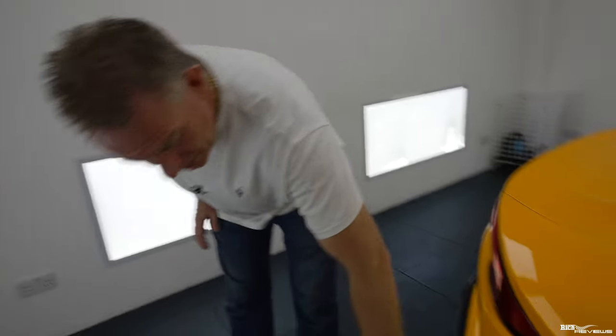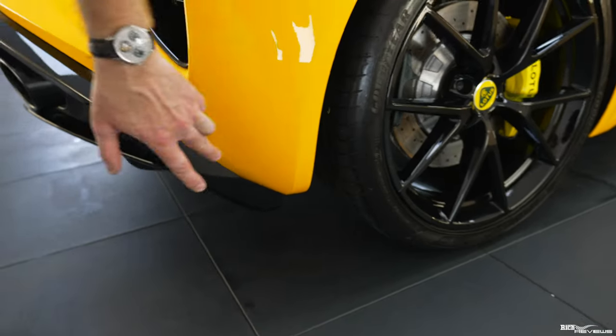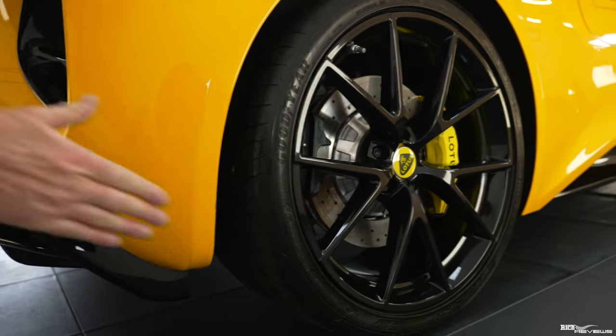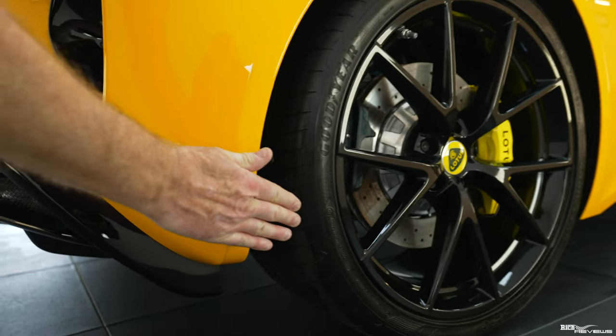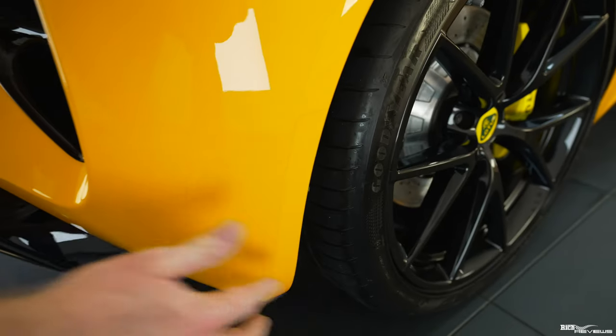I'm just showing you this particular side at the moment, and also this section at the back has film applied. That's to protect because the wheel, as you can see, is slightly exposed outside of the wheel arch and that will throw up some grit to the back end, so that is protected with film as well.